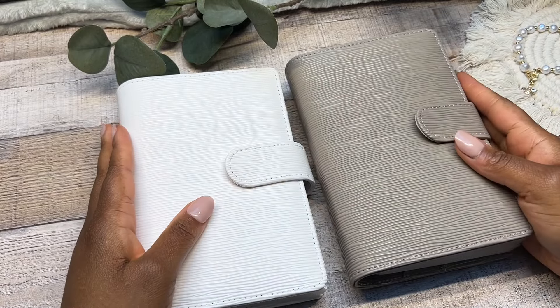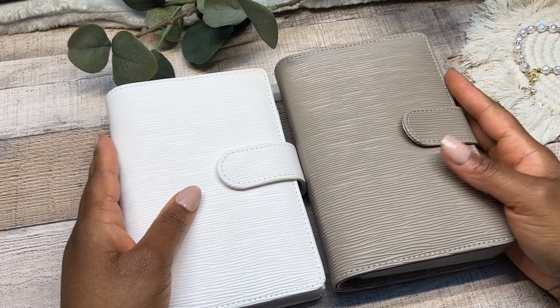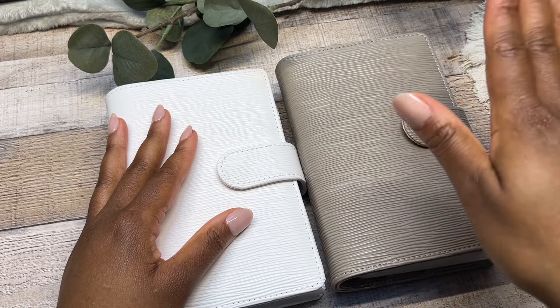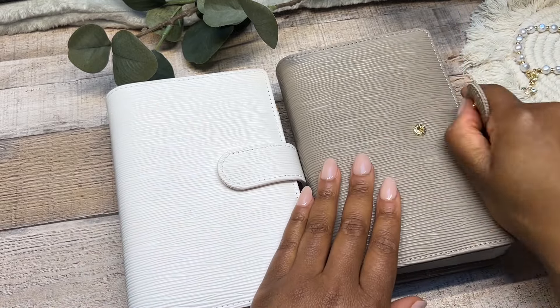Welcome back! I'm going to go ahead and cash stuff my 100 envelope challenge as well as my weekly saving challenge from my weekly cash flow.